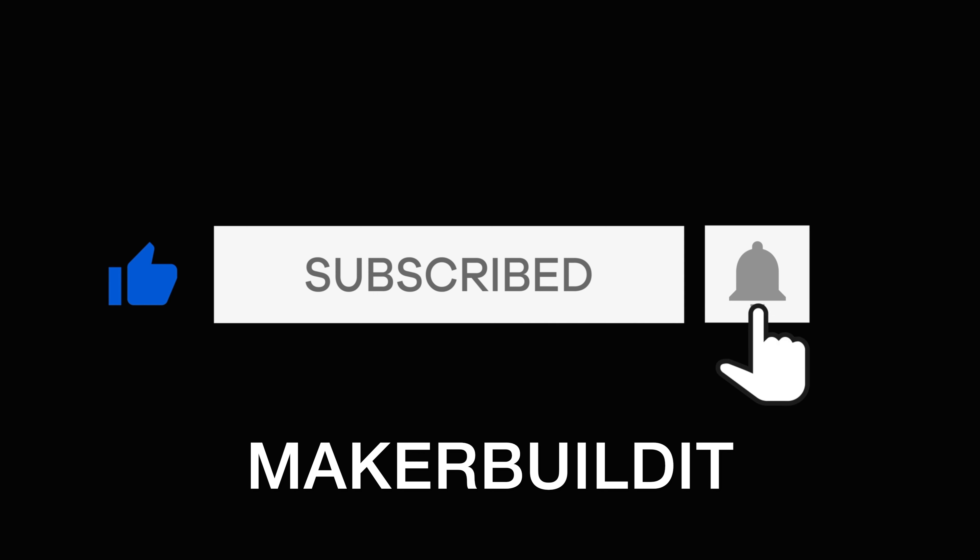Have you used some smart devices or IoT devices? What's your experience been? Let us know in the comments below. Make sure you like and follow MakerBuildit and remember, keep on making. Bye bye!